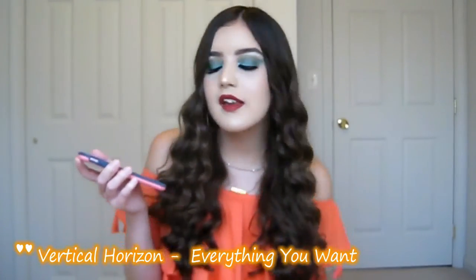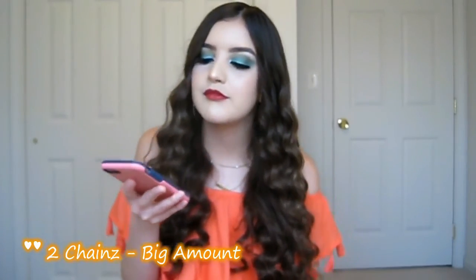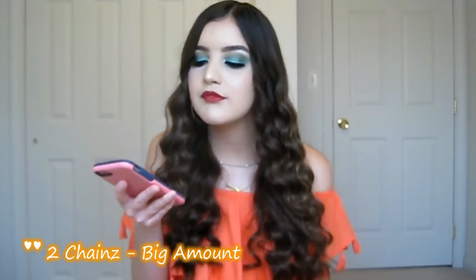The next song is by Vertical Horizon and it's called 'Everything You Want.' I used to listen to this all the time back in the day and it's always stuck in my head. After that, I also love two songs by 2 Chainz — 'Big Amount' and 'Lil Baby.' I just love that part where they say 'Lil Baby.'